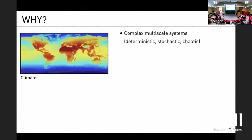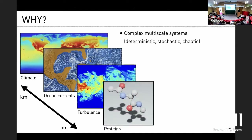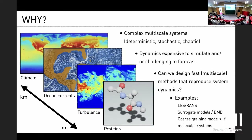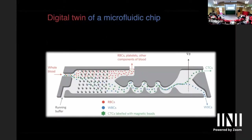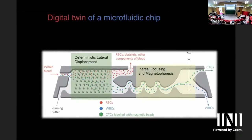So why do we do what we do? We all know that we care about complex multi-scale systems with many different scales. We are not the first to think about combining different scales and coming up with surrogates. What we have been doing is trying to solve some of these problems using large-scale simulations, and we have been developing for a long time something that today is called the digital twin. Here is a digital twin from about eight years ago.